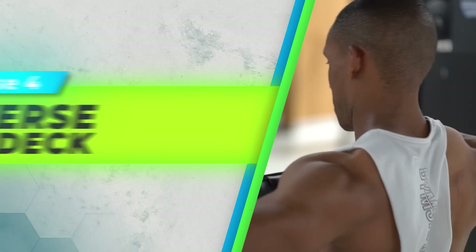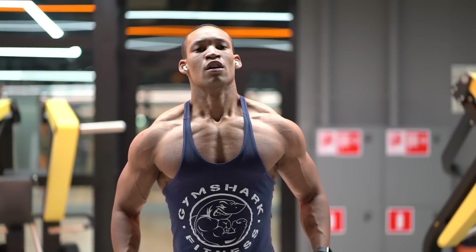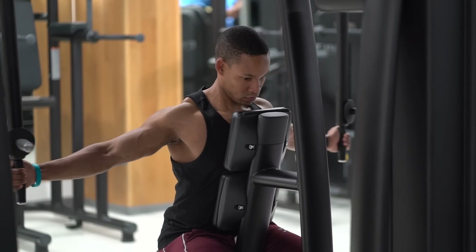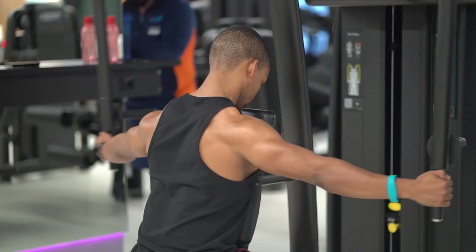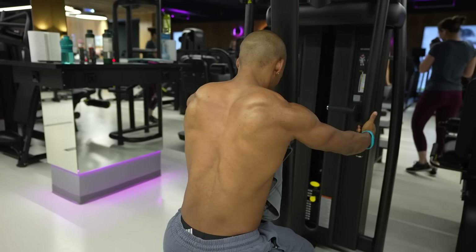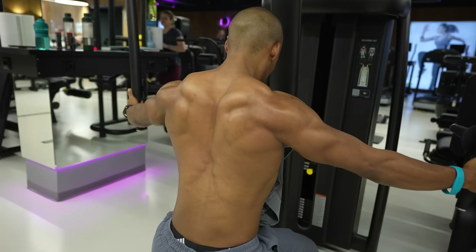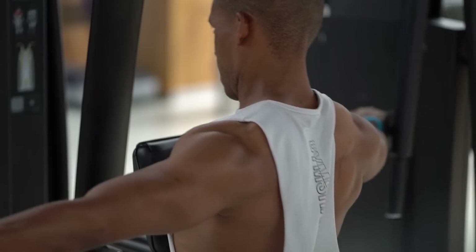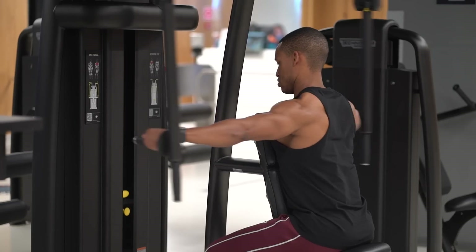Exercise 4: The Reverse Pec Deck. This exercise is a rear-delt-focused movement that ensures the 3D look most of us desire. However, the rear delt is by far the least trained of the three heads. To truly develop it, it's crucial to include an isolation movement that adequately stimulates it for growth. The reverse pec deck or reverse fly causes the most muscle recruitment in the rear delt. A 2013 study by Strength and Conditioning Research showed that the neutral grip on the reverse fly machine significantly increases activity of the posterior deltoid and the infraspinatus muscle compared to a pronated hand grip.